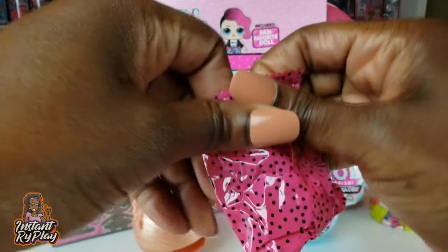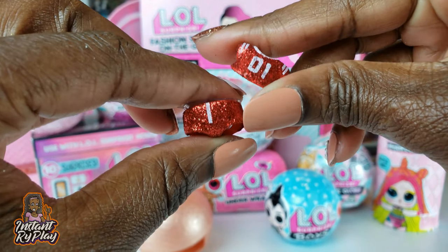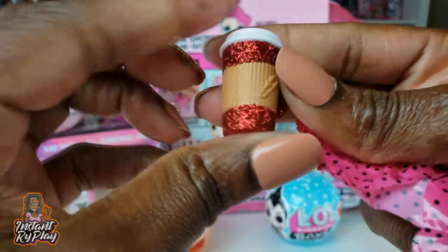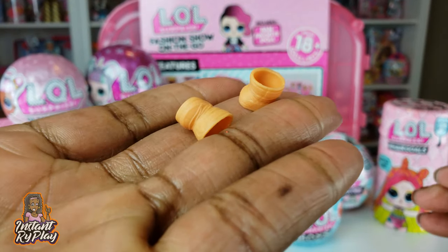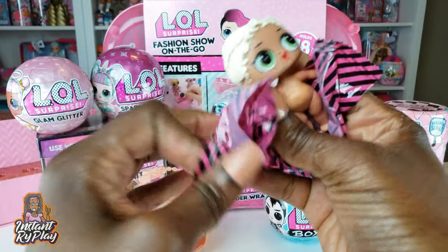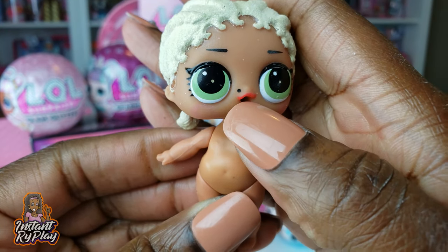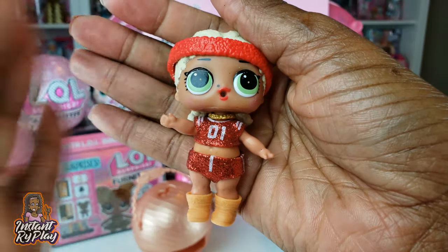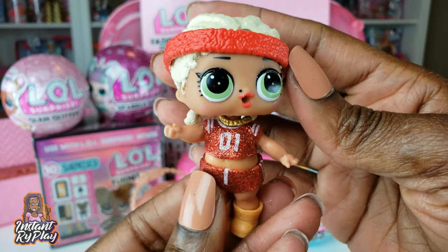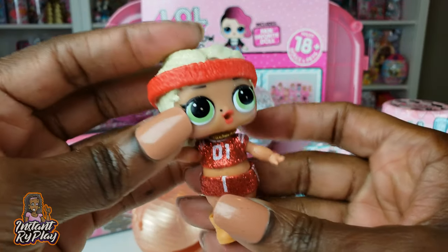We've got a nice little headband, a jersey outfit with little glitter shorts, a bottle, shoes, and a little necklace. And our doll is MC Swag - I love her little mole right there on her face, so cute. Swag is all dressed and she looks amazing. I actually have her already and also have her in one of the furniture sets, so I have triplets now.